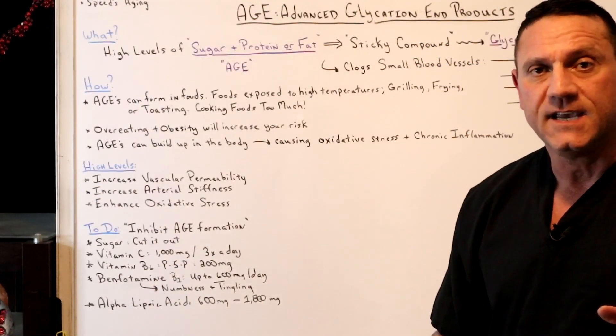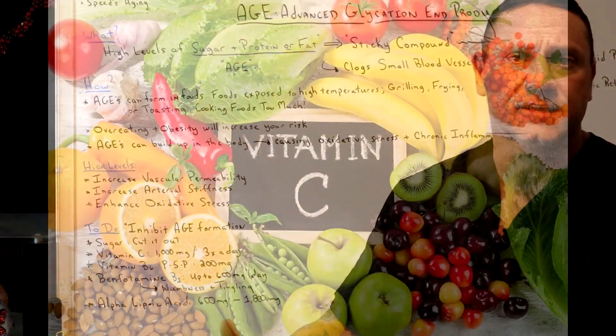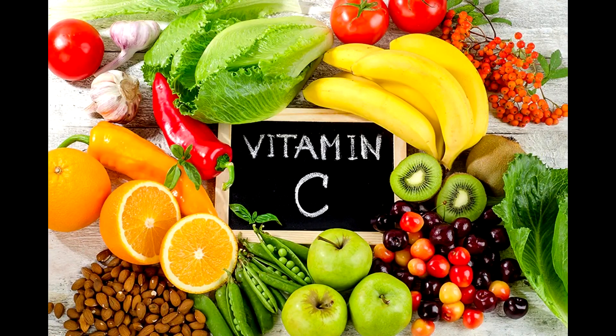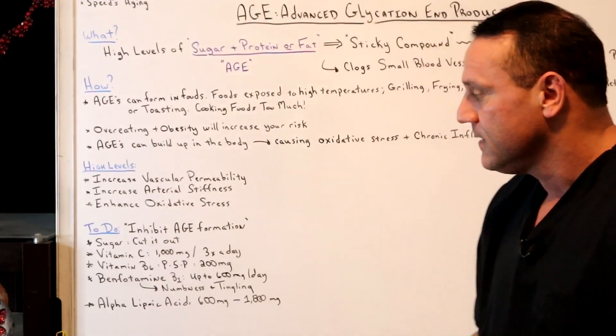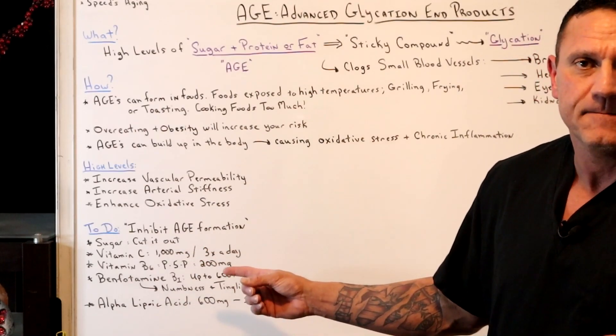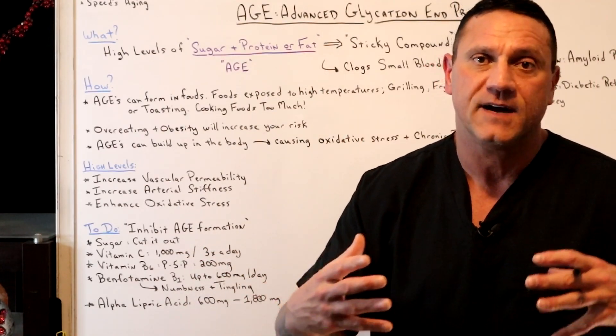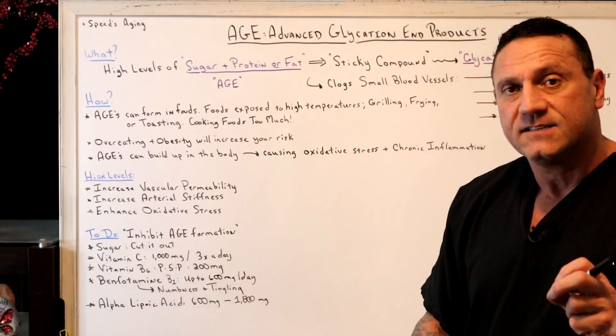In addition, Vitamin C is phenomenal for everything — not only the immune system but also the arterial system, because Vitamin C helps us produce collagen. Take 1,000 milligrams up to three times a day. Don't worry about taking too much Vitamin C, because your body will use what it needs and excrete the rest.